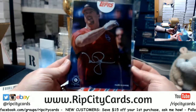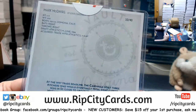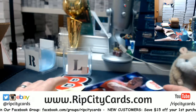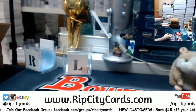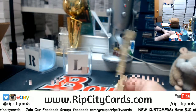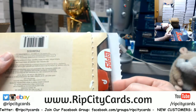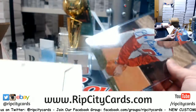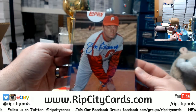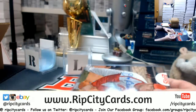Mark McGwire in a Cardinals uniform. 10 out of 40. 1 out of 40 — high school. 1 out of 40, Joe Budding. Old schoolery. 1 out of 40, eBay 101.